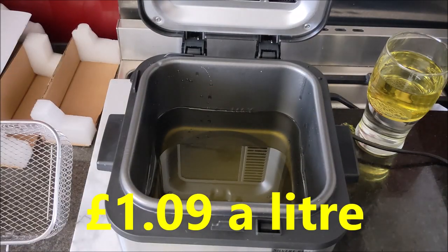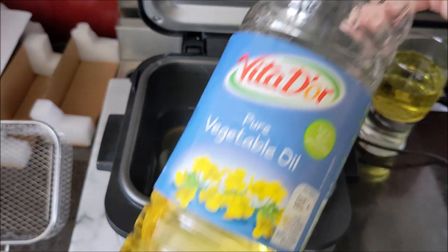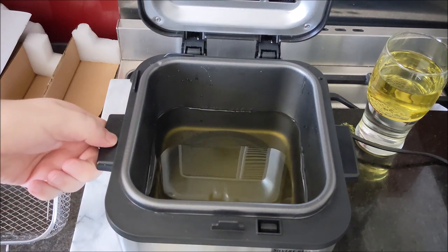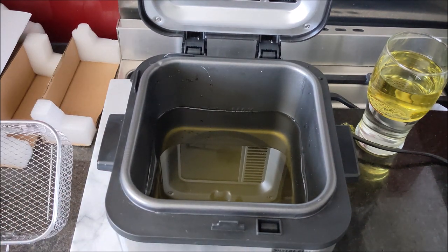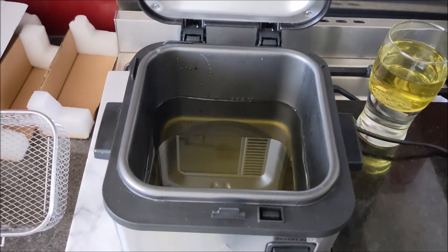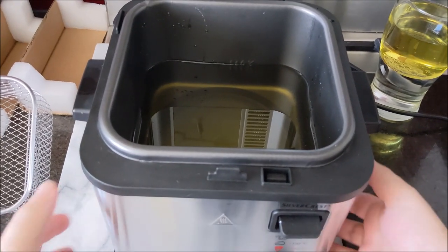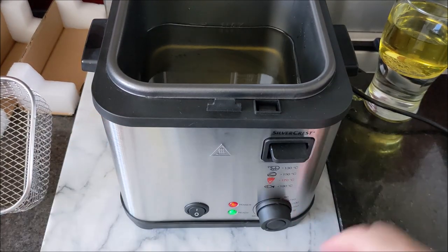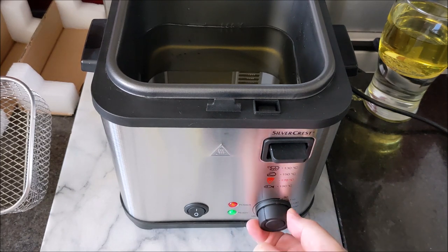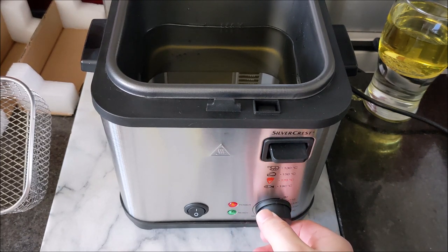Let's turn it on — let's see if it explodes, that'd make a more interesting YouTube video! I've turned it on at the wall and now at the front, and it didn't explode. I've got two lights on the front: a power light and a ready light. Now it should start heating up.